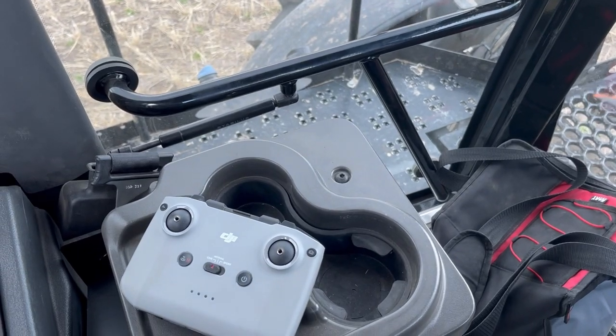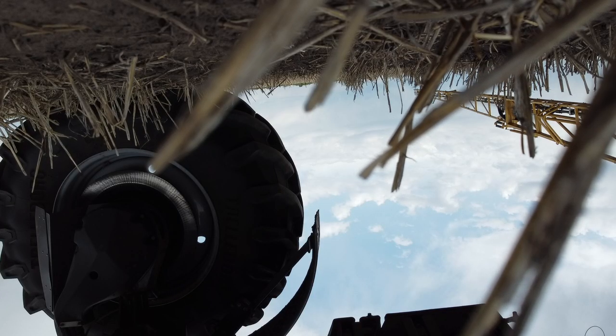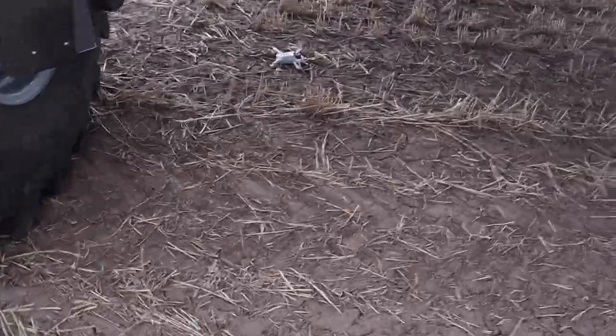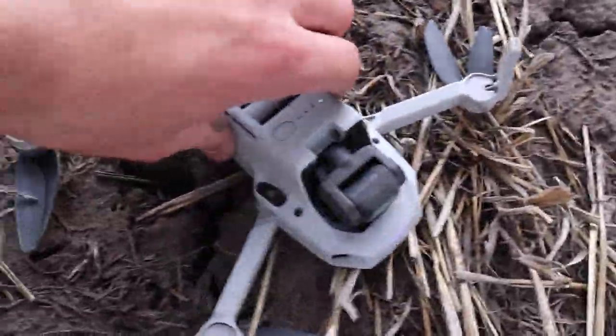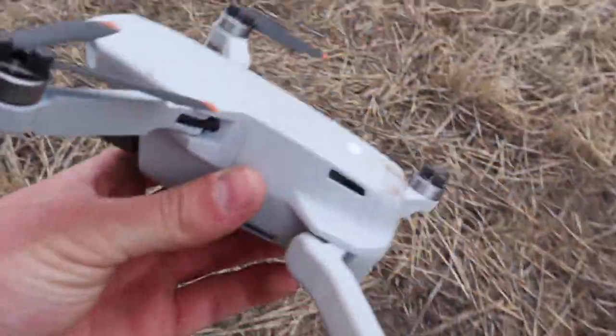Nice flat field — let's get the drone up in the air and see if I can crash it. The drone usually takes off from the hood because it's flat. There's not much clearance because it's so small — you can't take off from the field because the stubble gets in the propellers. Usually I just take off from the hood, but that landing was a little rough.